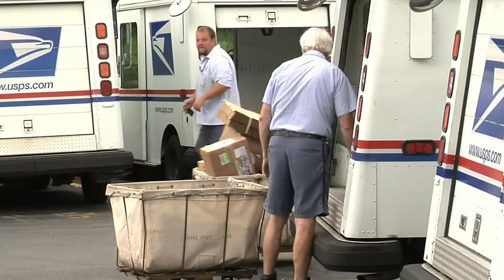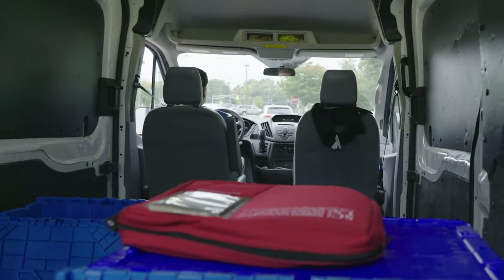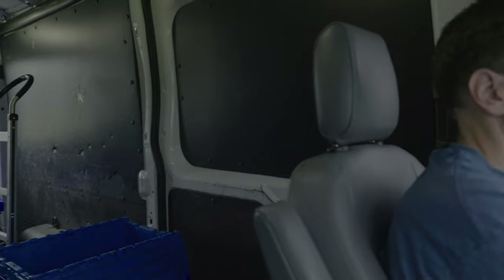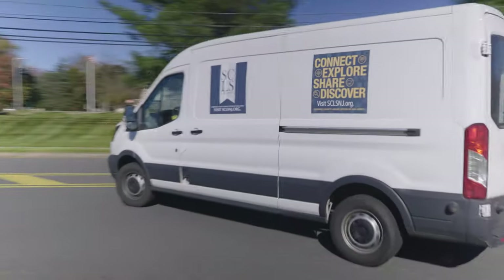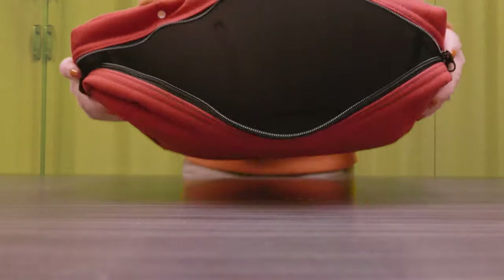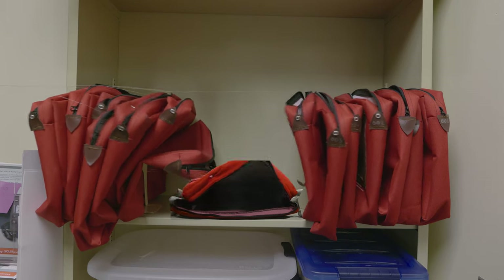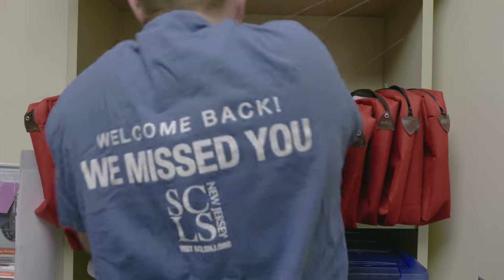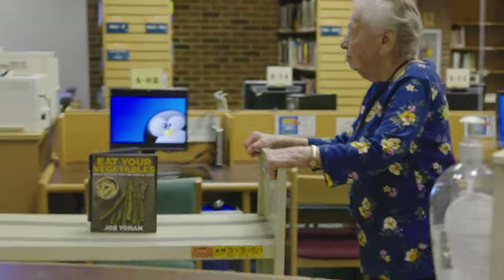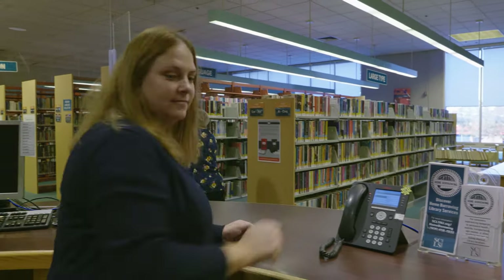After the mailer bag has traveled through the United States Postal Service, SCLSNJ's delivery team picks it up from the post office, where it is brought back to the library, checked back in, and placed back on our shelves, where the process starts all over again.